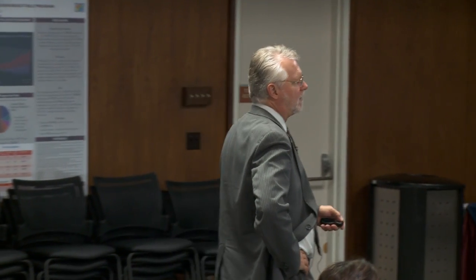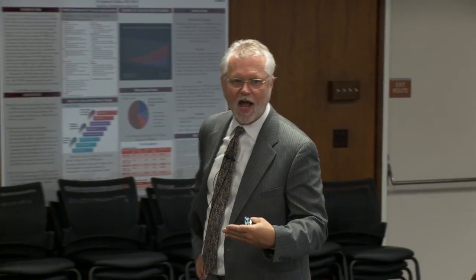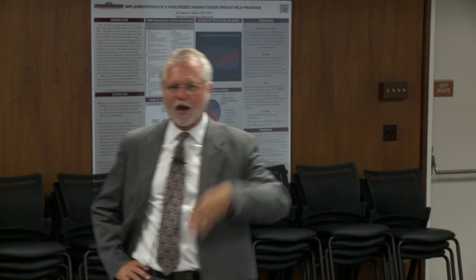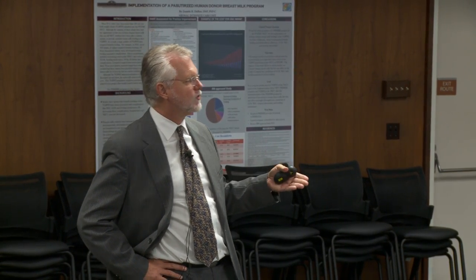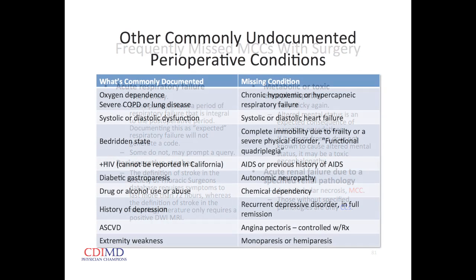Acute renal failure due to specified renal pathology: most acute kidney injury in the hospital is secondary to acute tubular necrosis (ATN) — whether from hypertension, hypotension, or contrast-induced nephropathy. If creatinine bumps after a contrast procedure and doesn't normalize with hydration within three days, we can note the mechanism as ATN. That takes the acute kidney injury from a secondary diagnosis at the mid-level CC to an MCC when we specify the pathology as ATN.